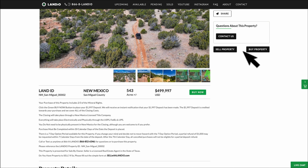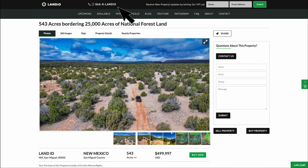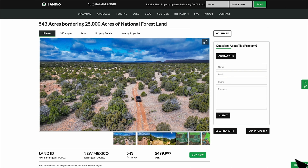If you have any questions, please click the contact us button and fill out that simple form. We also have our phone number on the top of every page of our website. That number is 866-8landio — 866-852-6346. That number also receives text messages. We also have a live chat feature where you can communicate with us in real time. If we're not available, please send us a message and we'll respond at our next availability.